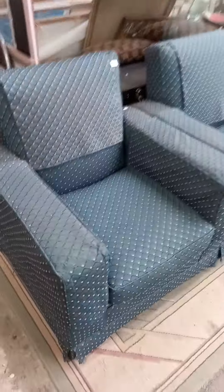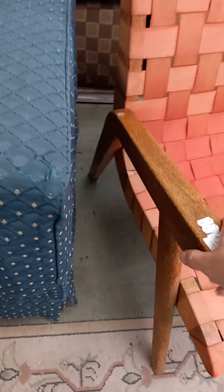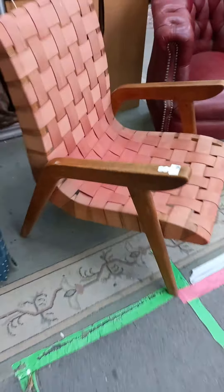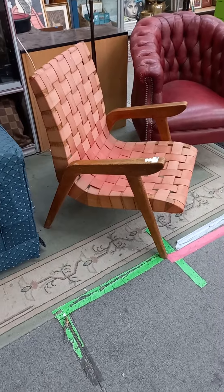Nice pair of club armchairs — really good condition, really nicely upholstered, tasteful sort of modern upholstery. Some nice old deco clubs. Here's a little ripper — little Douglas Snelling style little chair. We think it's Australian made after a Douglas Snelling one, contemporary of. Great little thing.